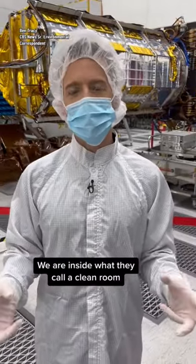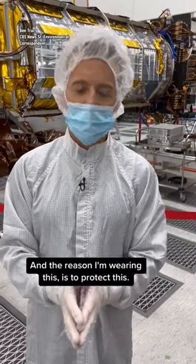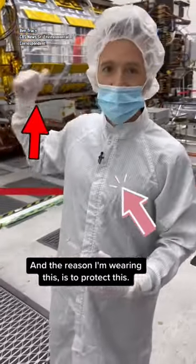We are inside what they call a clean room at NASA's Jet Propulsion Laboratory in Pasadena, California. And the reason I'm wearing this is to protect this.